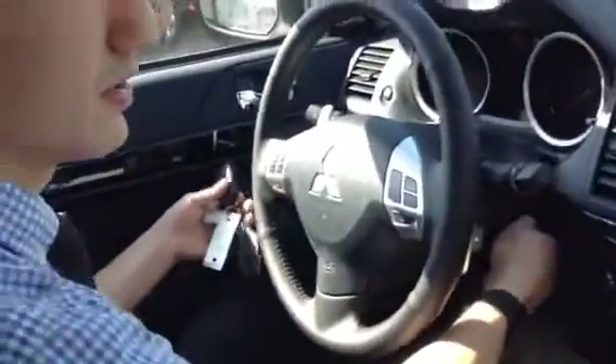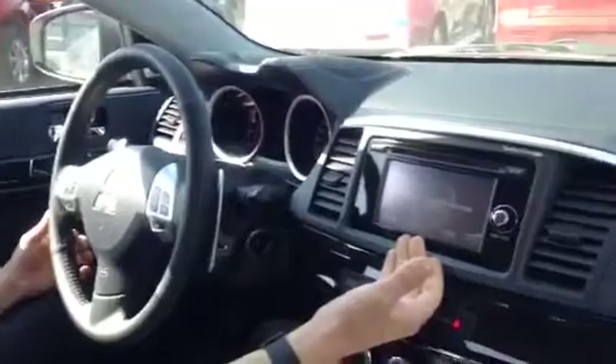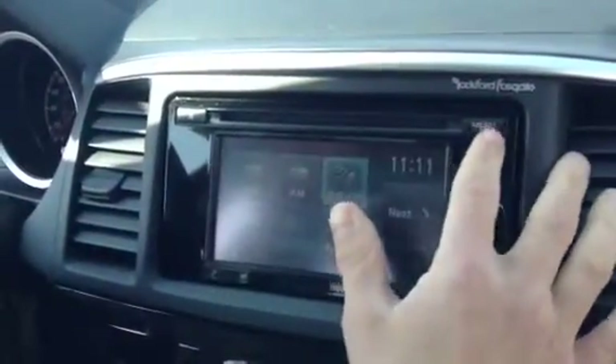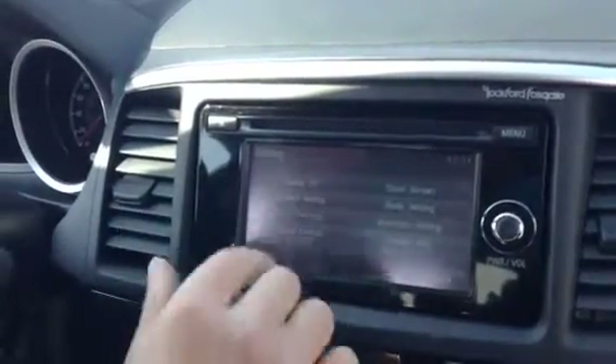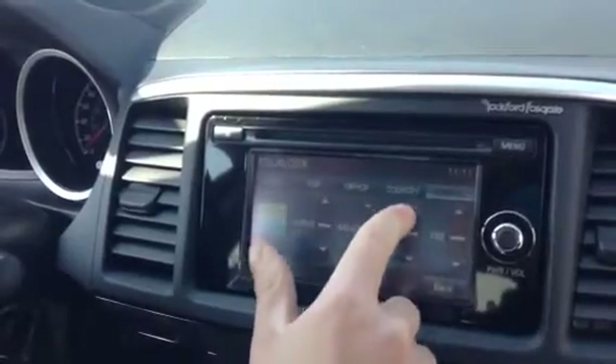Turning on the vehicle — right off the bat you're going to see this nice display. You have Sirius satellite radio as well as your AM and FM. You can also adjust your settings in the bass just by going to your sound control and adjusting it very easily.